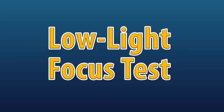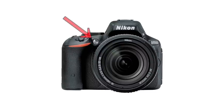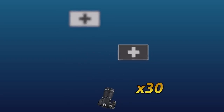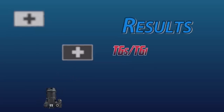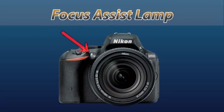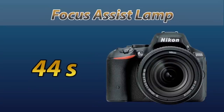Another test I like to perform is measuring a camera's ability to focus in low light. I use the camera's central focusing square with the autofocus assist lamp turned off. I focus back and forth for 30 repetitions, timing how long it takes to achieve 30 focus locks. The T6s and T6i combo scored an average of 62 seconds. The Nikon D5500 scored an average of 73 seconds. However, the D5500 has a built-in autofocus assist lamp, and when it is turned on, its average drops down to 44 seconds — a nice option to have if you do a lot of shooting in low light.